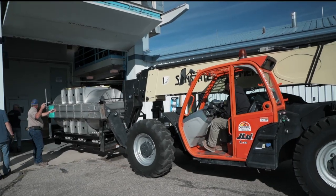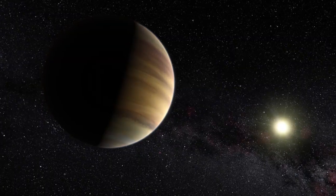The instrument is a radial velocity spectrometer. It measures to very high accuracy the wobble of a star as a planet goes around it.